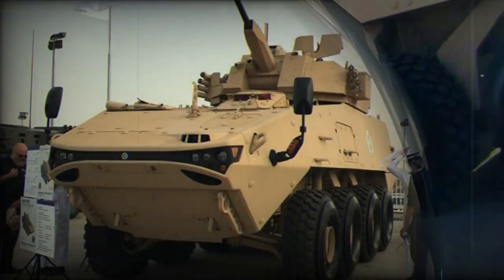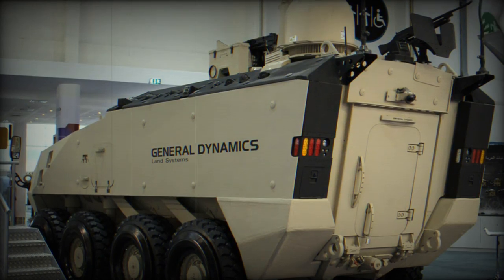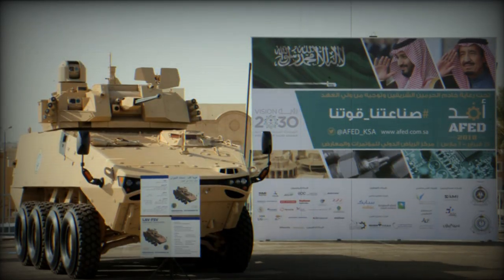This armored personnel carrier accommodates around 6 to 8 dismounts. Troops enter and leave the vehicle via a rear power-operated ramp, and there are also roof hatches for firing or emergency exit.